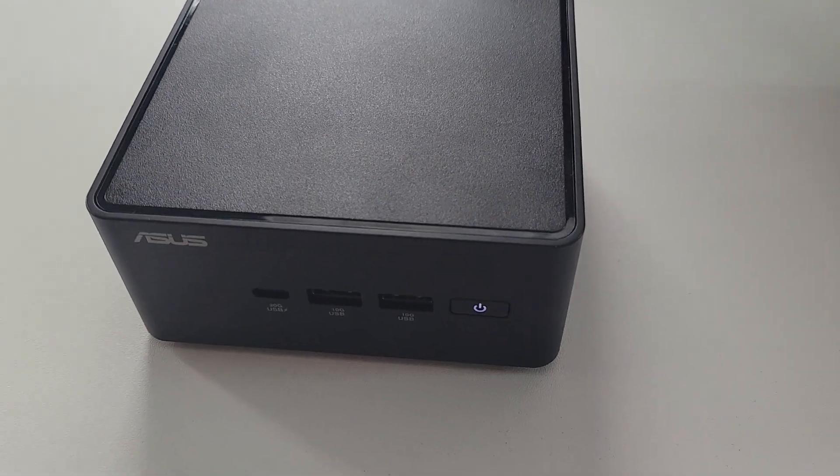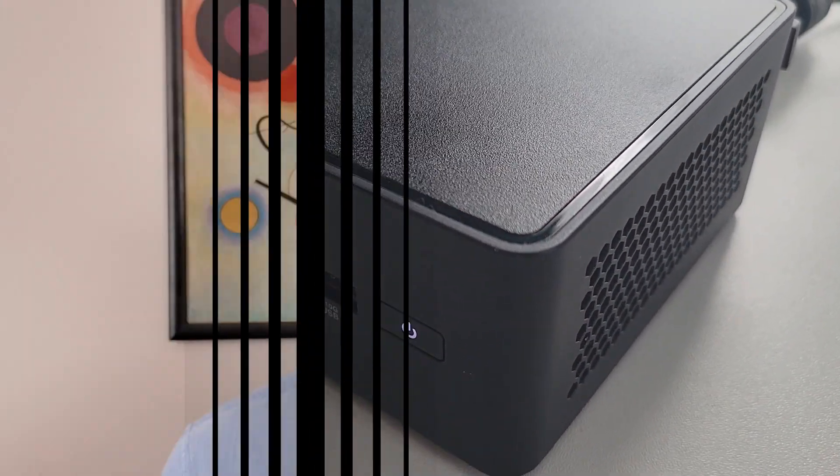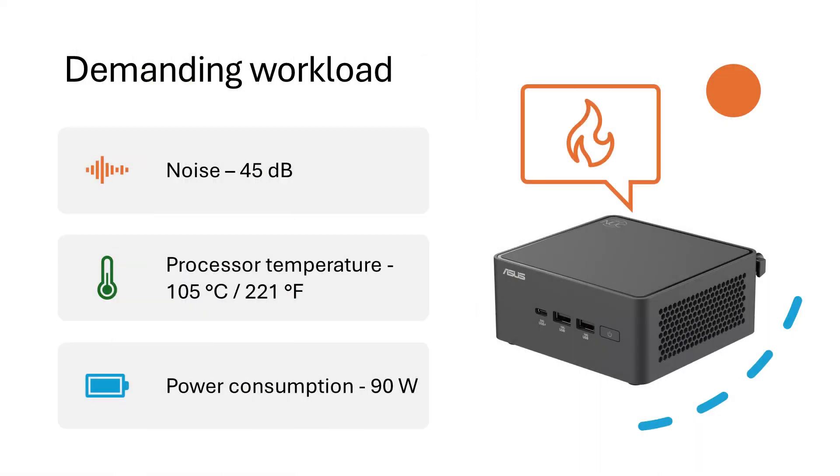It's perfect if you're the type of person who works in a web browser most of the time. But what happens when you push it? I ran a benchmark that stressed the processor to its maximum for several minutes. The ASUS NUC 15 Pro generated 45dB of fan noise, so you'll definitely hear it working. The processor's temperature shot up to 105 degrees Celsius, which sounds alarming but is actually within the processor's safe operating range. Power consumption also rose to 90 watts, which is excellent considering the high levels of performance you get from this mini PC.